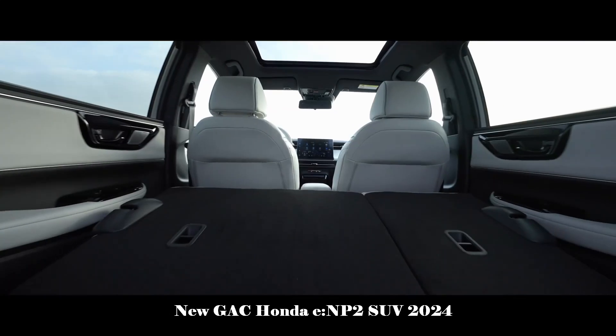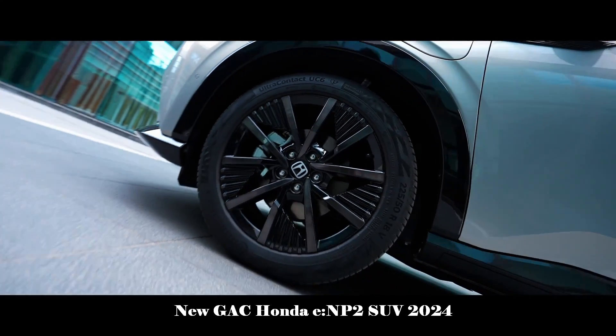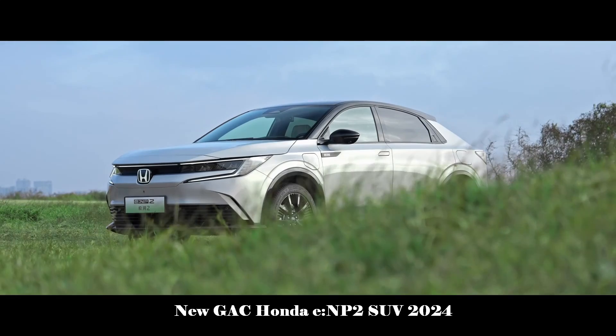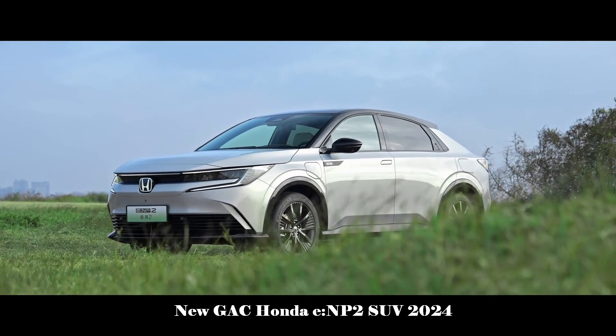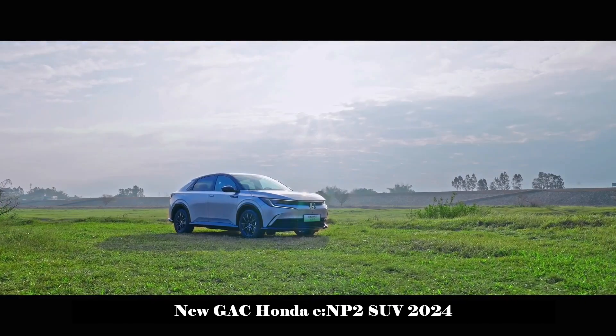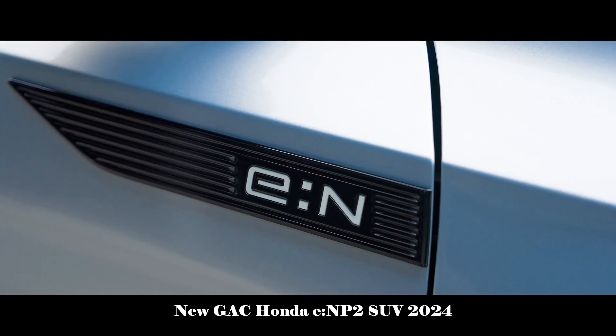The overall design language is avant-garde and simple, embodying the coupe SUV design style. In terms of power, the E-NP2 is equipped with an engine with a maximum power of 204 horsepower and its cruising range is expected to exceed 510 kilometers.